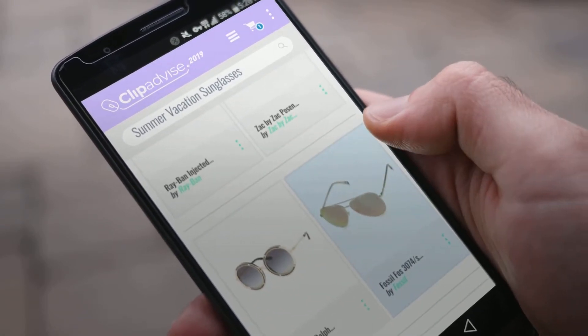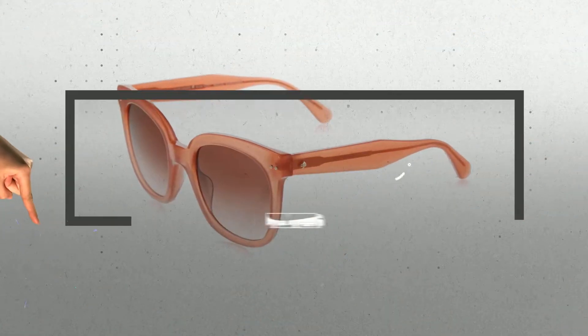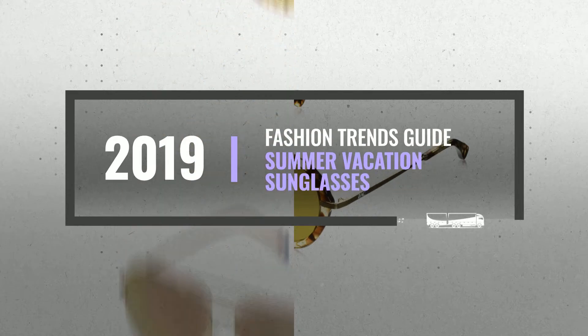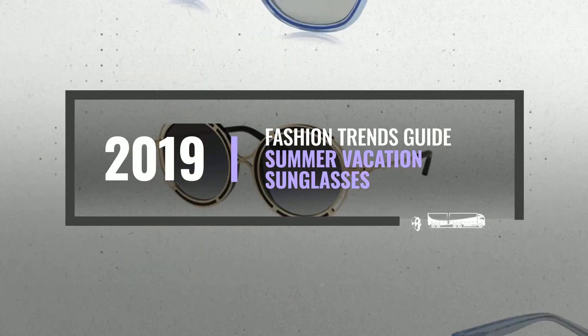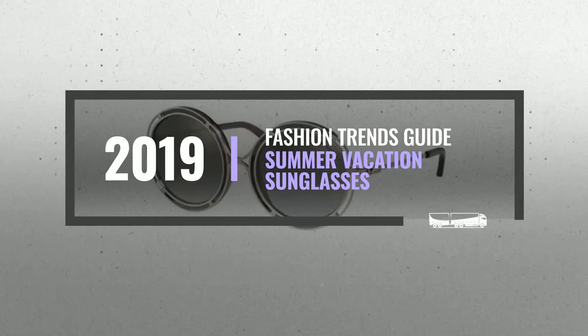Looking for great summer vacation sunglasses? Luckily for you, we are here to help. Here are the best offers you should consider. And the best part? We did all the work for you. Just click this link below and get real-time prices and discounts on your favorite products.